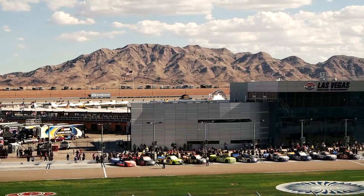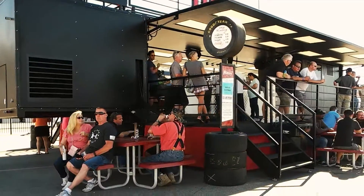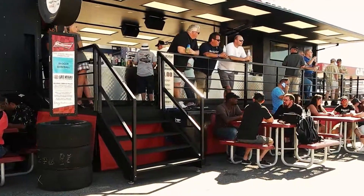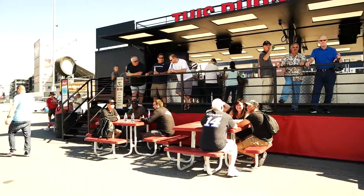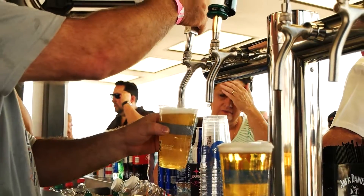We're here at the Las Vegas Motor Speedway for the DC Solar 350 NASCAR Truck Race with Bar Pods showcasing their brand new 50-foot macro pod, complete with walk-in coolers, full draft system, and the all-new TurboTap 2.0.